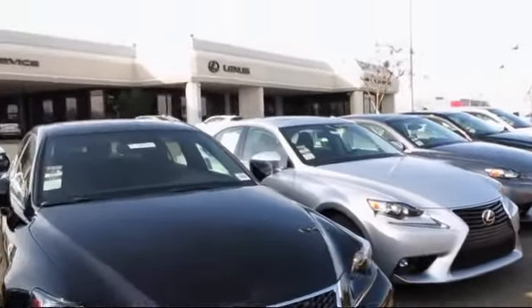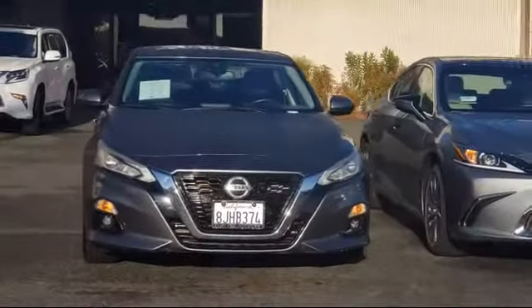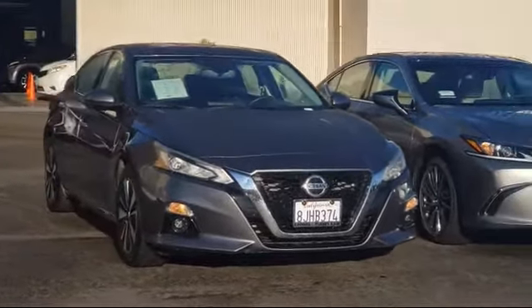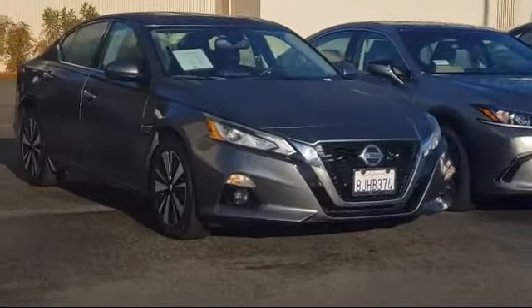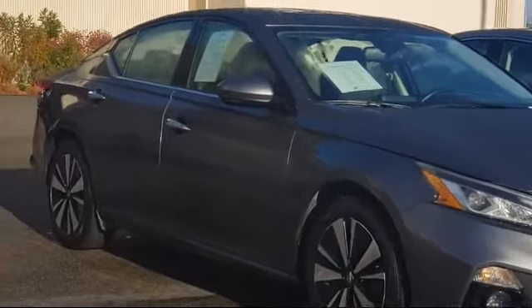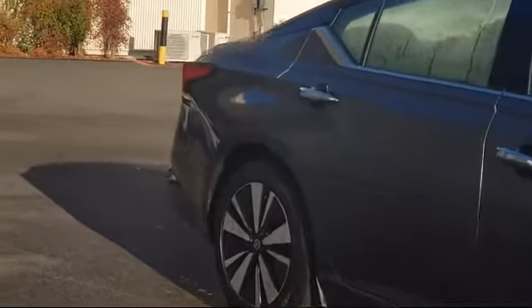Lexus of Roseville in the Roseville Auto Mall is proud to present another great vehicle from our selection of quality pre-owned cars, trucks, and SUVs. It comes equipped with Lane Keep Assist, Keyless Entry, Leather Wrapped Steering Wheel, Leather Seating, Steering Wheel Controls, Bluetooth Smartphone Integration, Electrochromatic Rear View Mirror, and MP3 Player.